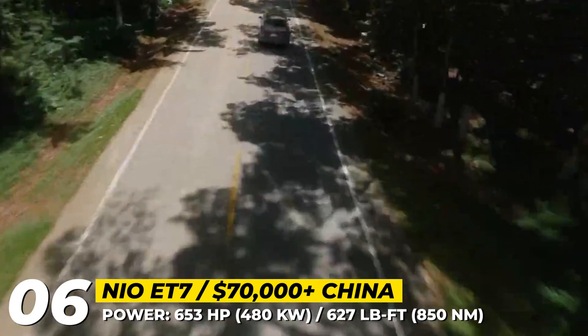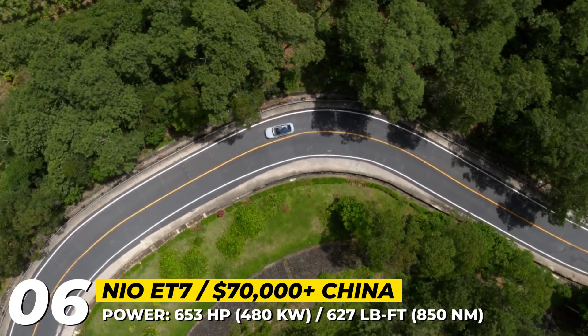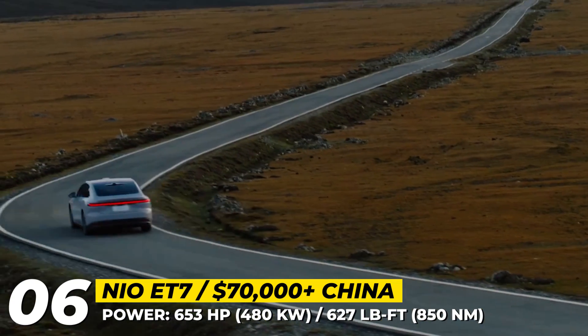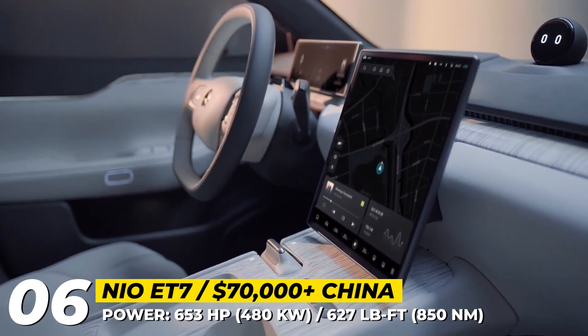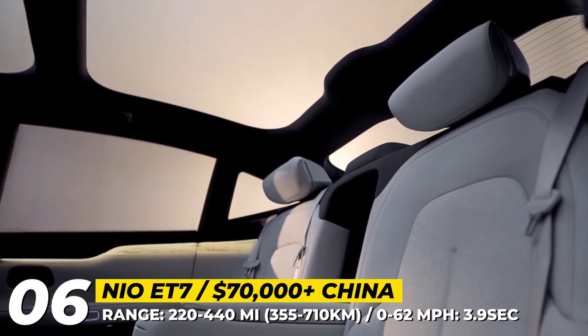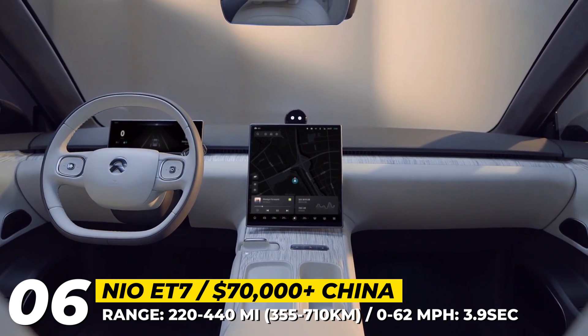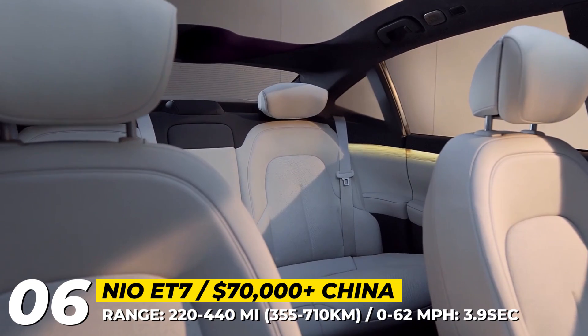Three battery sizes are on offer — 75, 100, and 150 kWh — packing up to 440 real-world miles. NIO describes the cabin of the ET7 as spacious, refined, and cozy, blending modern materials like renewable rattan from tropical rainforests, Nappa leather, and a microfiber headliner.